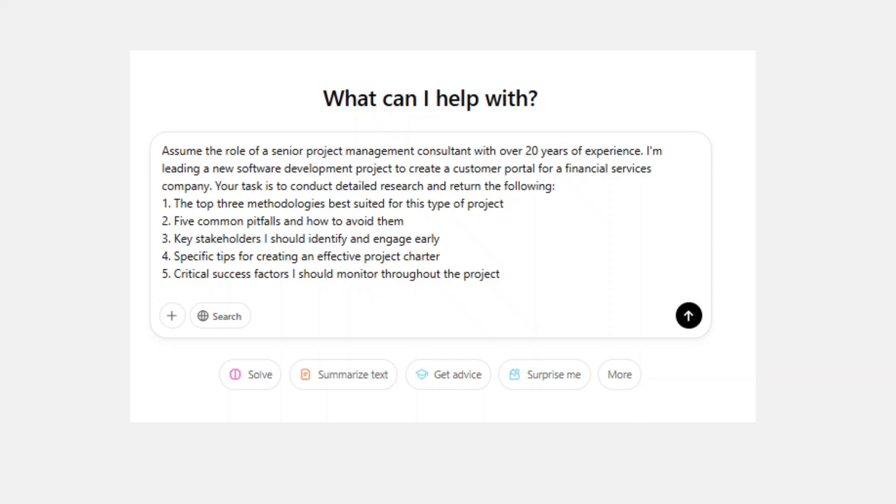Assume the role of a senior project management consultant with over 20 years of experience. I'm leading a new software development project to create a customer portal for a financial services company. Your task is to conduct detailed research and return the following: first, the top three methodologies best suited for this type of project; second, five common pitfalls and how to avoid them; third, key stakeholders I should identify and engage early; fourth, specific tips for creating an effective project charter; and finally, the critical success factors I should monitor throughout the project.